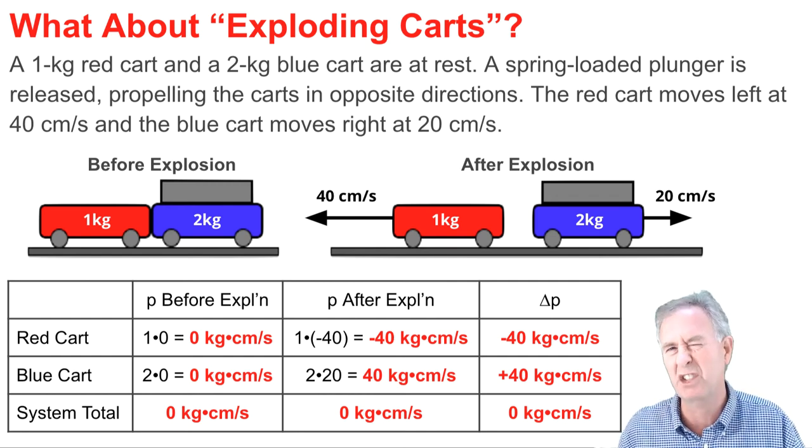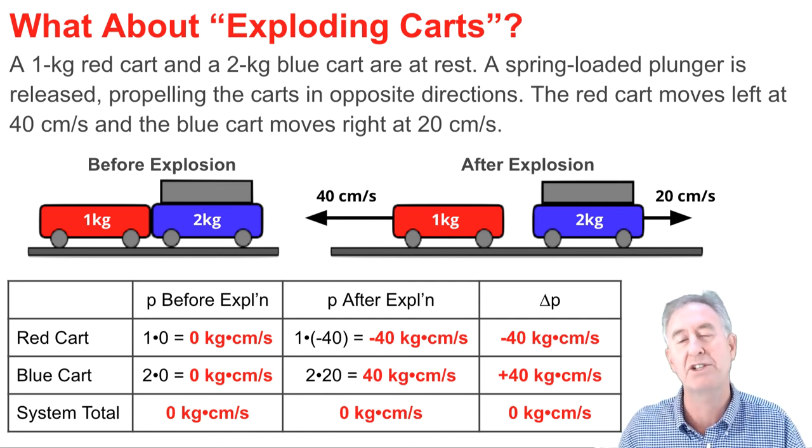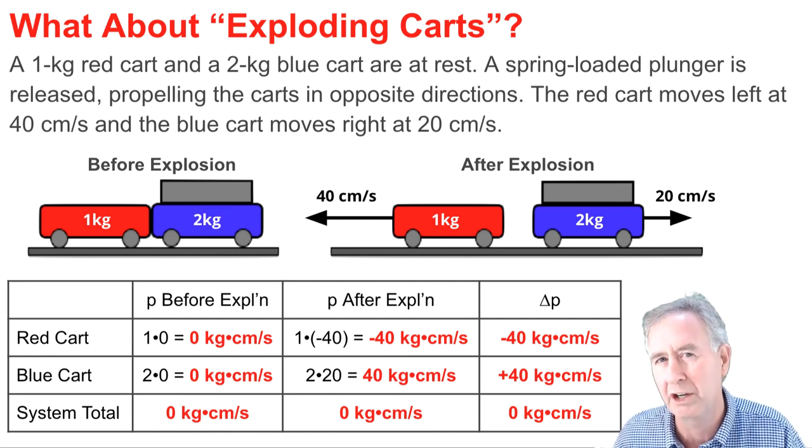And for the system, the change in momentum is zero. So the momentum change of the red cart is equal and opposite to the momentum change of the blue cart, while the system momentum doesn't change. That's momentum conservation.